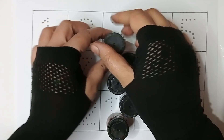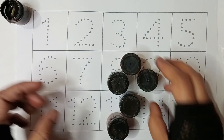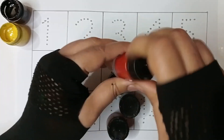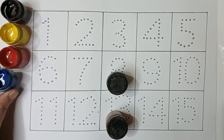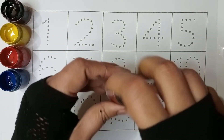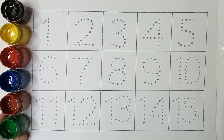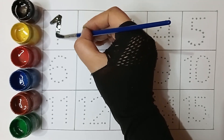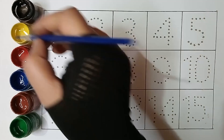Hello kids, colors! Black color, yellow color, red color, blue color, brown color, green color. Black color one, yellow color one.